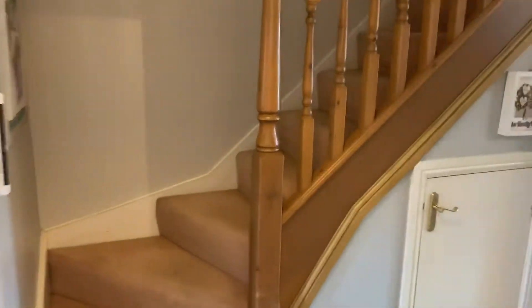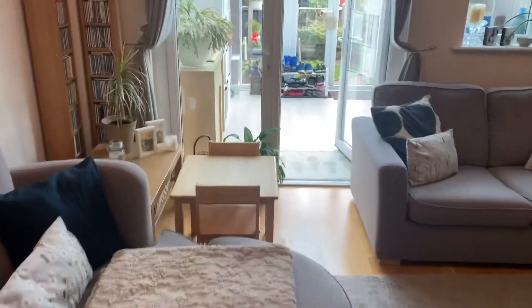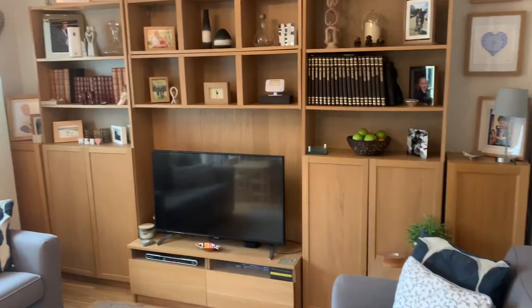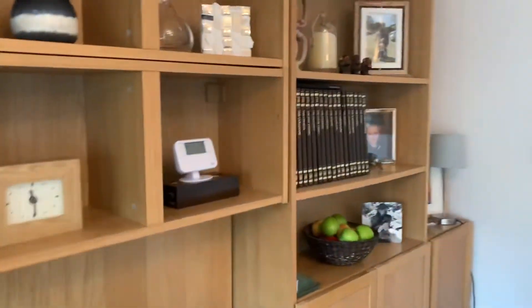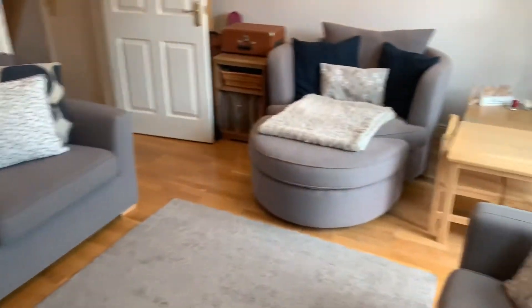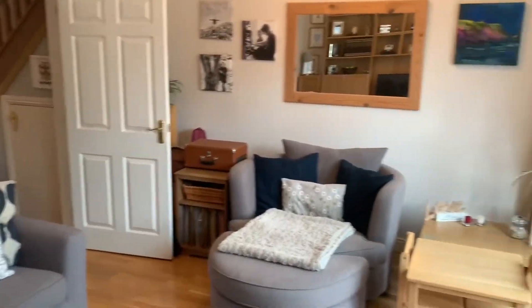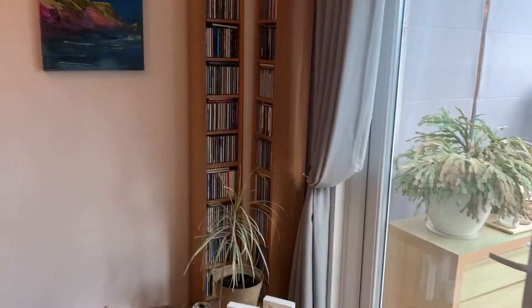Leading back through, there's a handy underside storage cupboard here. Then we've got the living room, which is a really good size space. You could use this as a living room, dining room, or keep it just as a living room — it's a very versatile room. They've got lots of sofas and a chair in here. They don't have a dining table here because they use the conservatory area for dining, but you could use it as a dining space if you wanted to.